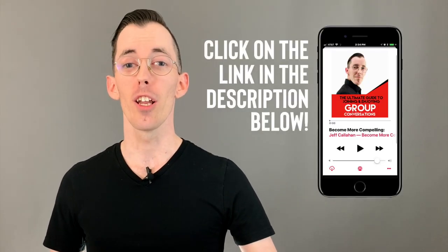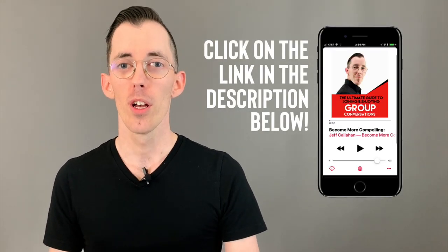If you want more tips to help you supercharge your people skills, click on the link in the description below. I'll send you my free audio guide on joining and enjoying group conversations, as well as Q&A videos, podcasts, and much more. See you next time.